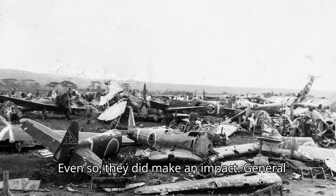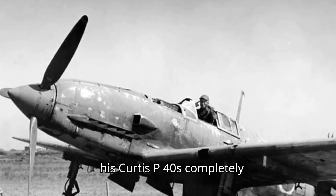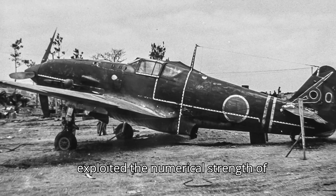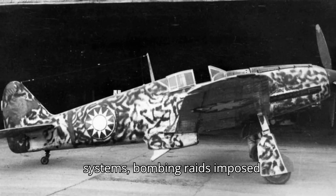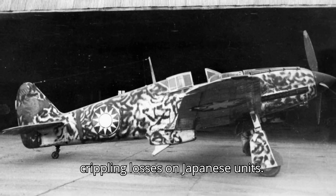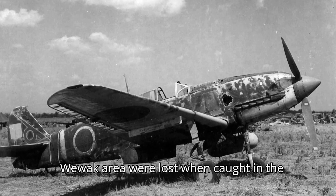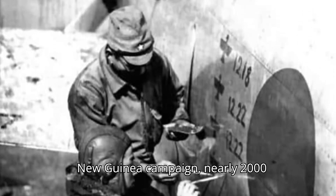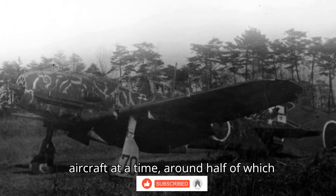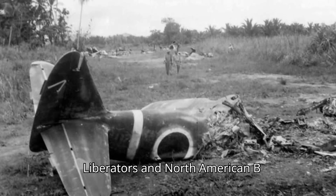Even so, they did make an impact. General George Kenney, the Allied Air Forces commander in the southwest Pacific, found his Curtiss P-40s completely outclassed. However, Kenney exploited the numerical strength of Allied bomber units, along with inadequate Japanese anti-aircraft systems. Bombing raids imposed crippling losses on Japanese units — approximately 174 out of 200 Japanese aircraft based in the Wewak area were lost when caught on the ground in August 1943. By the end of the New Guinea campaign, nearly 2,000 Japanese aircraft had been lost in air attacks from up to 200 Allied aircraft at a time, around half of which were consolidated B-24 Liberators and North American B-25 Mitchells.